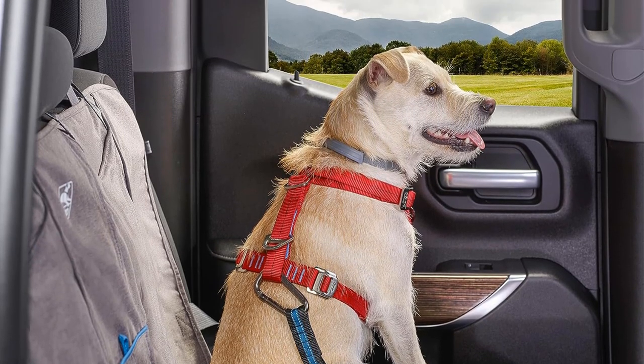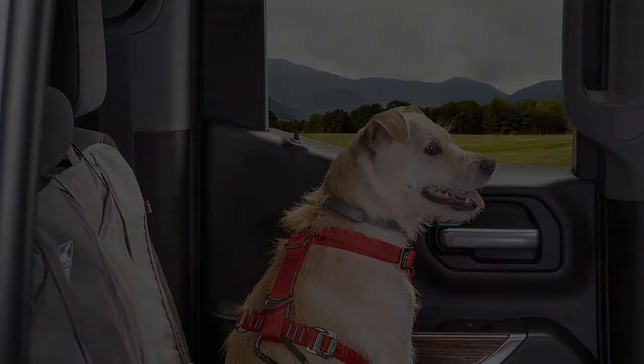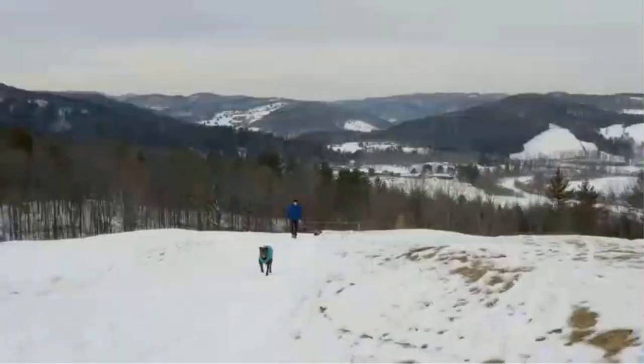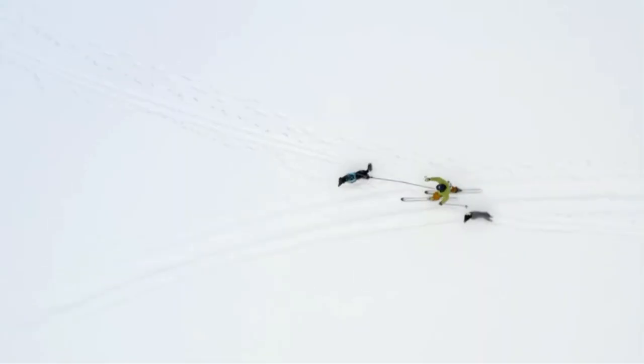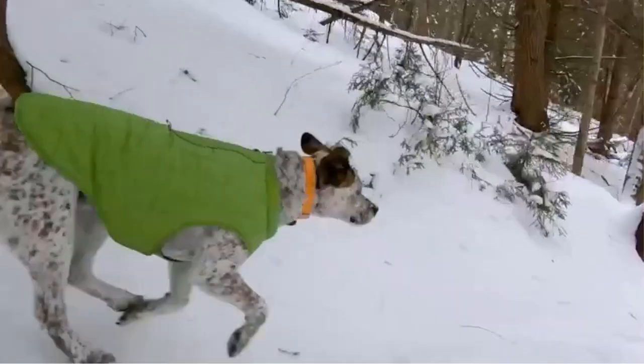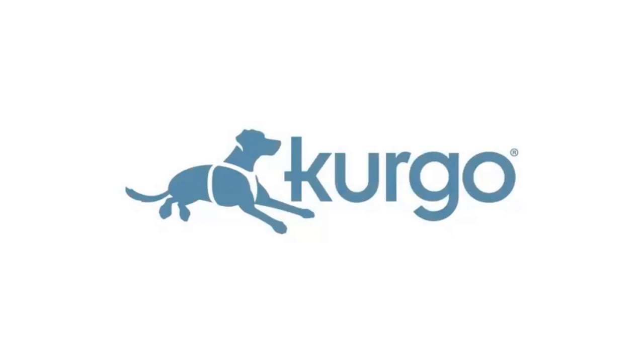One of the key features of the Kergo Direct-to-Seat Belt is its sturdy construction. The seat belt buckle for dogs is equipped with all-steel hardware, providing exceptional strength and durability. This construction ensures that the tether can withstand the forces associated with sudden stops or changes in motion, keeping your pet secure in the event of an accident or abrupt braking.